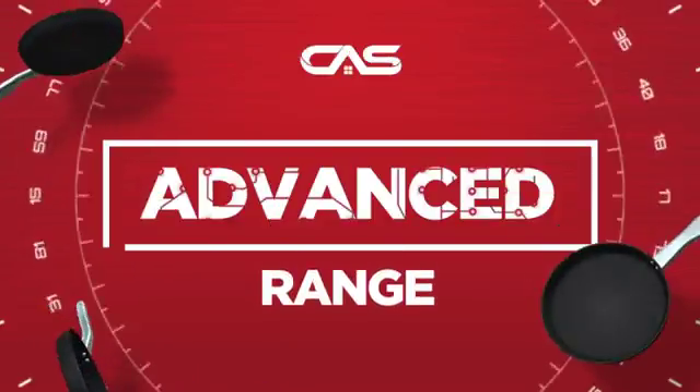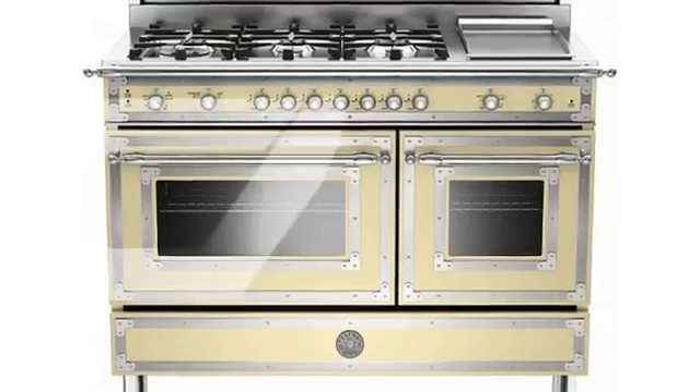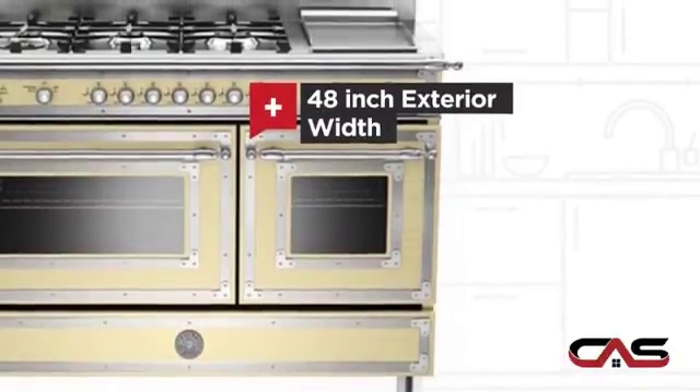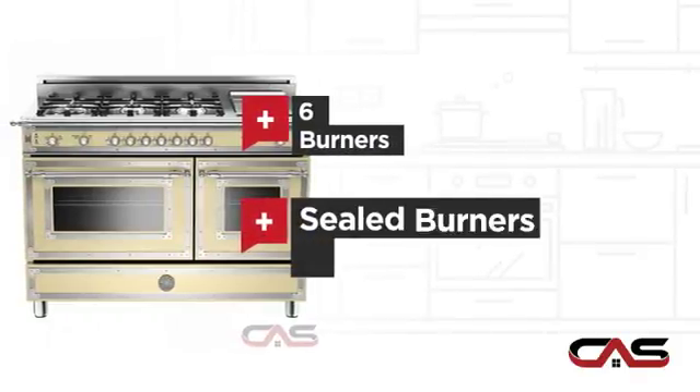Need an advanced range? Try this range model from Bertazzoni. It offers many features: a spacious 48-inch design, convection circulation, six burners, and sealed gas power.